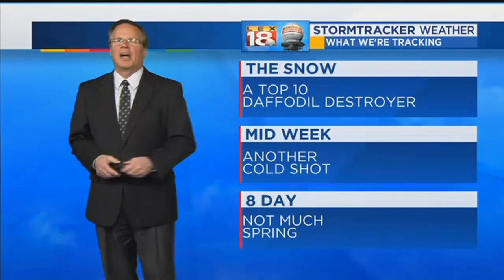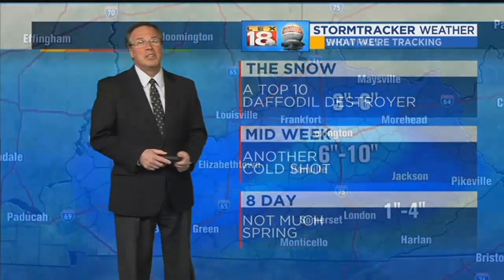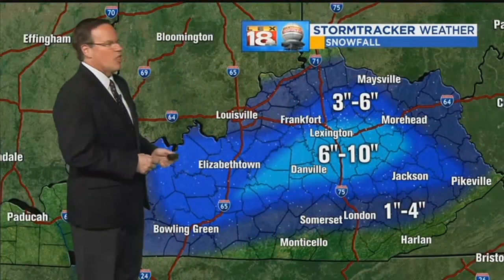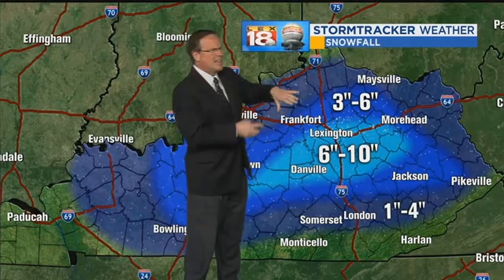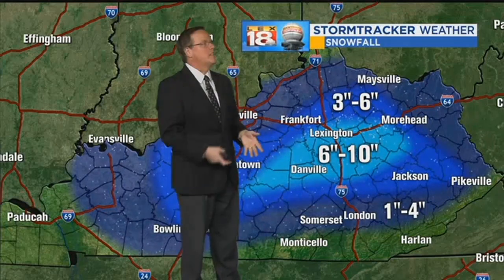Midweek, another cold shot's coming — that's the words you wanted to hear. The eighth day, there is not much spring anywhere around. So the snowfall: call this a thumper, where it was moving along nicely and then it got into central Kentucky and essentially put the brakes on, and then the snow started to dump.